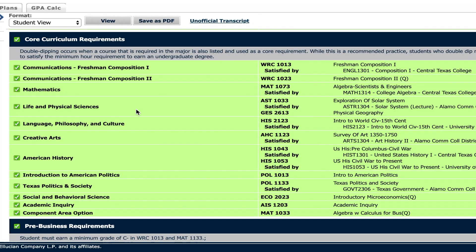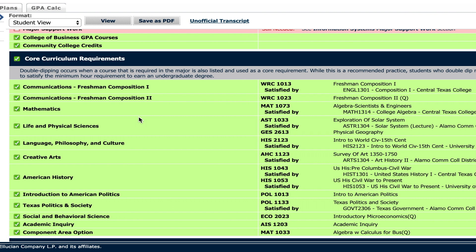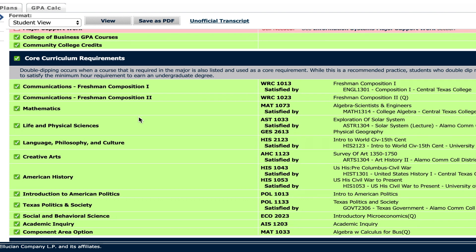I did take a lot of AP classes and a lot of dual credit classes, so pretty much my first semester and a half of college was all dual credit and AP credit. A lot of my classes I was able to get knocked out in high school. So under the core curriculum requirements, there's freshman composition one and two. I had to take a college algebra class, exploration of the solar system, and then physical geography. I took intro to world civilization based on the 15th century, a survey of art class focused on the time period of 1315 to 1750, and U.S. history — there are two history classes that you have to take.